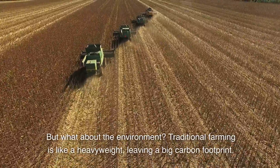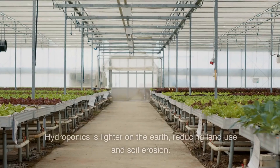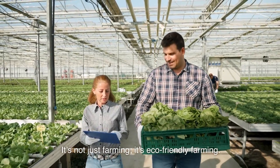But what about the environment? Traditional farming is like a heavyweight, leaving a big carbon footprint. Hydroponics is lighter on the earth, reducing land use and soil erosion. It's not just farming — it's eco-friendly farming.